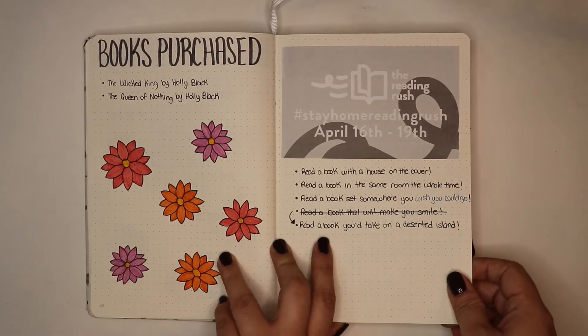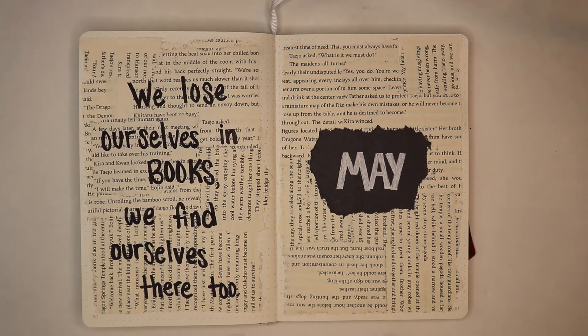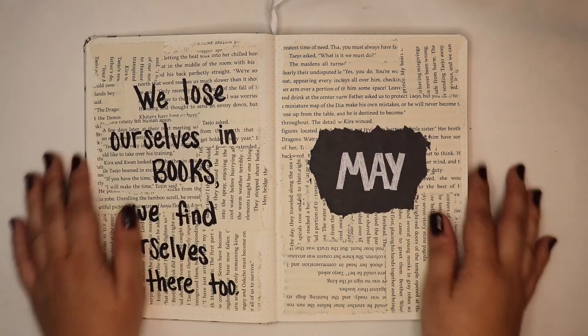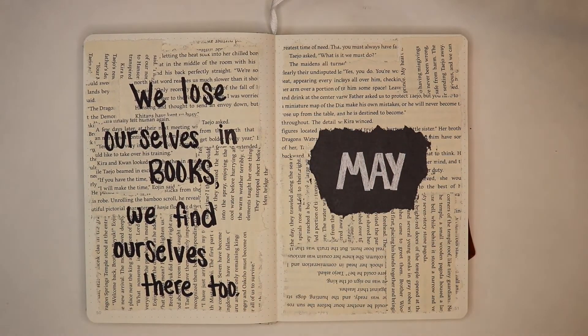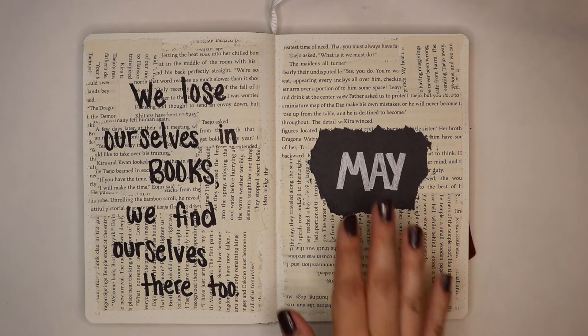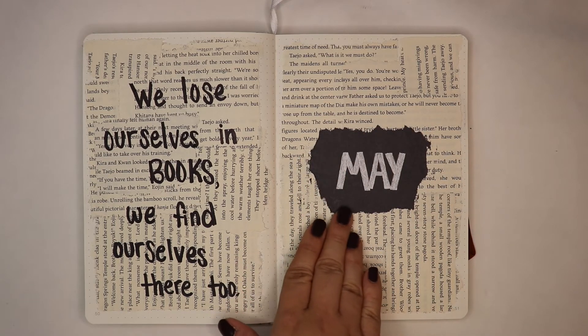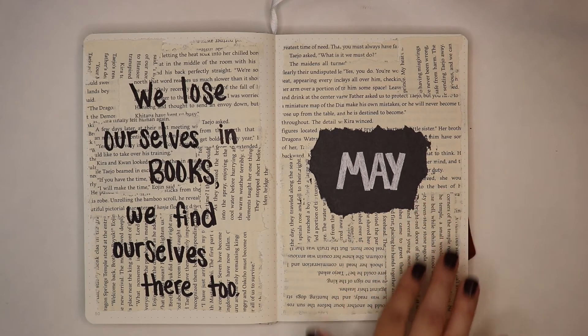We're going to turn and take a look at my May spread now. I got this idea from Chloe from Journal with Chloe, or as she's better known, Books with Chloe. This is the first time I ever ripped up a book so it felt a little bit taboo, but it kind of felt good to do it. It was a book I read and didn't really enjoy, so I didn't feel bad about ripping it up. I didn't really like how the right side came out but I'm okay with it.